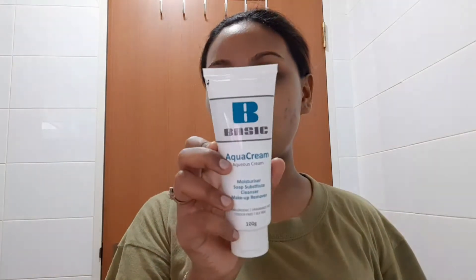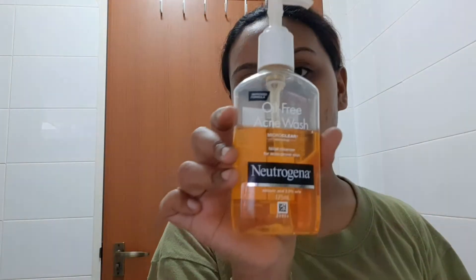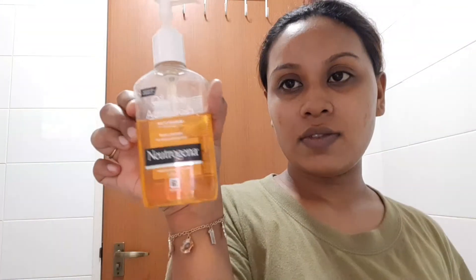So the first thing I would do in the morning is this moisture soap substitute cleanser — it also works as a makeup remover, but it's a cleanser. And the next one is the oil-free acne wash by Luchegina. I've used this for about three months. So before we apply the cleanser, I'm gonna lather my face with water.